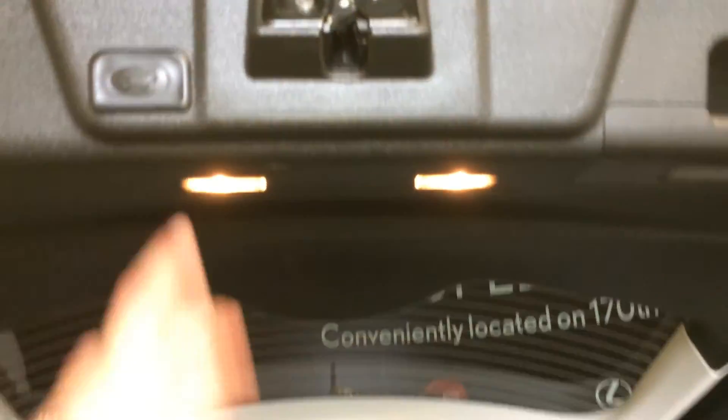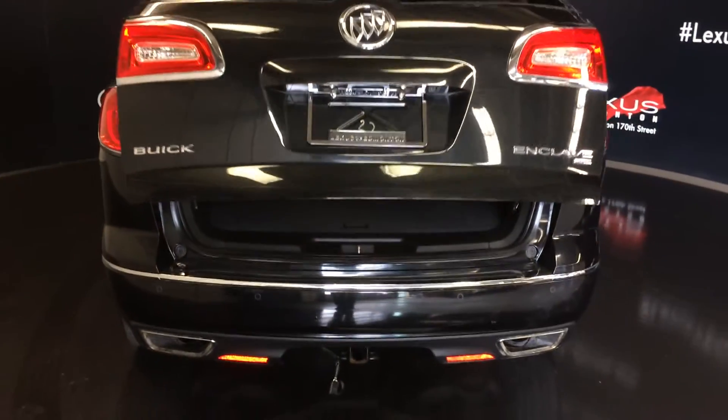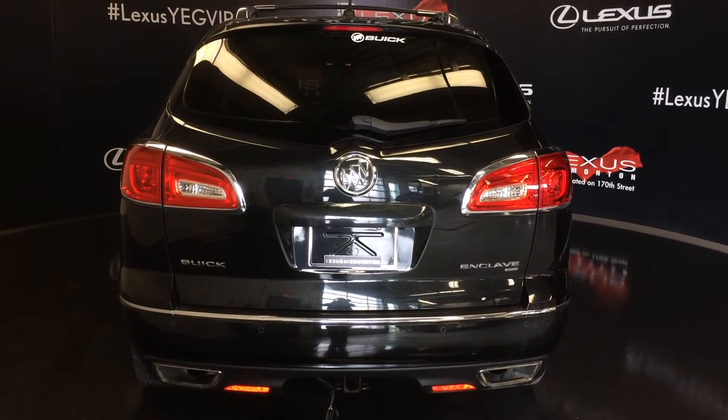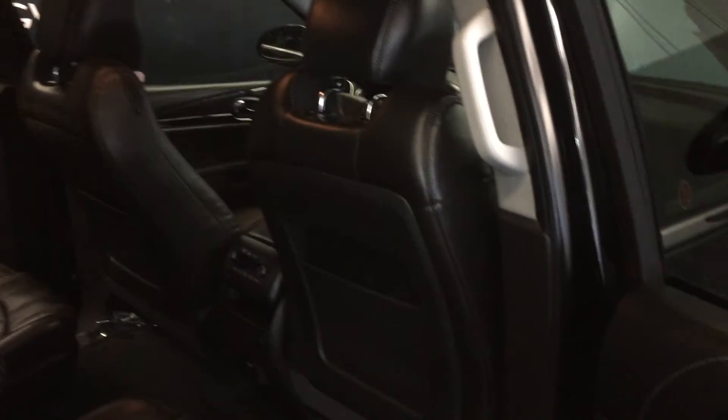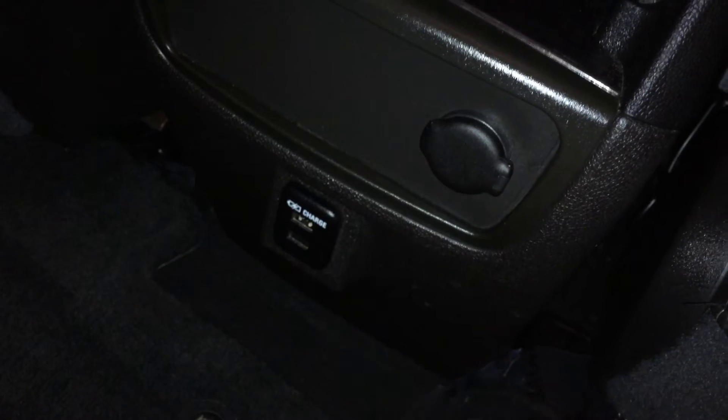In the third row area there are power outlets. Overhead you have your handle and an automatic close button. There's storage, a beverage holder, powered window controls, handles on the side of the doors, back seat pockets, climate control, audio controls, headphone jacks, power outlets, and USB inputs.